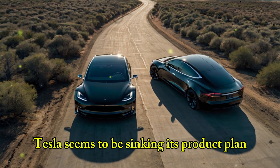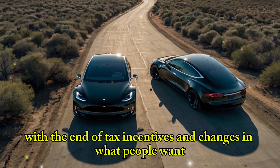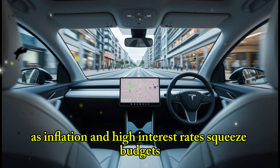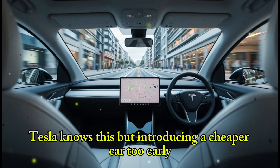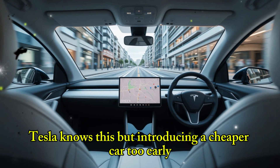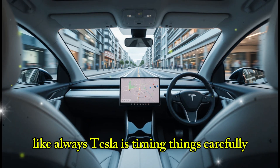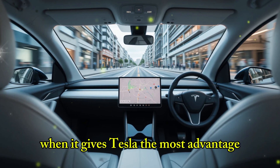Tesla seems to be syncing its product plan with the end of tax incentives and changes in what people want. As inflation and high interest rates squeeze budgets, people are looking for more affordable EVs. Tesla knows this, but introducing a cheaper car too early could hurt sales of its premium models. Like always, Tesla is timing things carefully — the Model 2 might only be launched when it gives Tesla the most advantage.